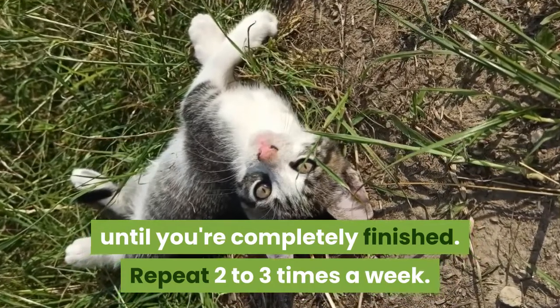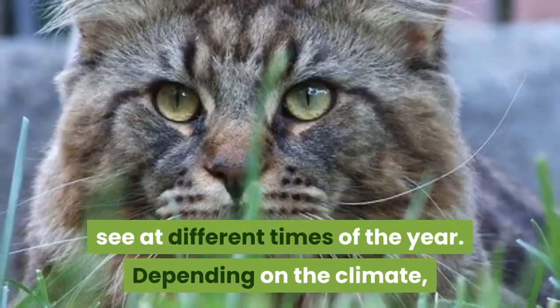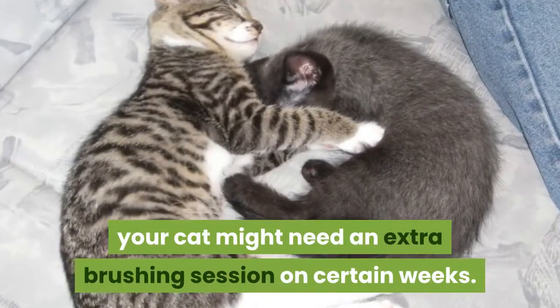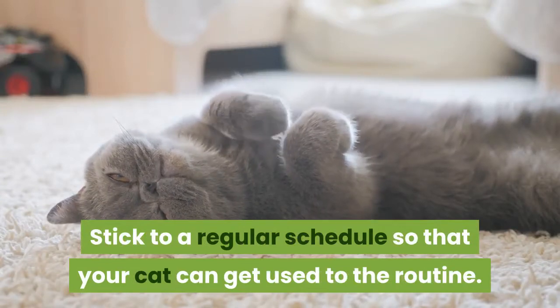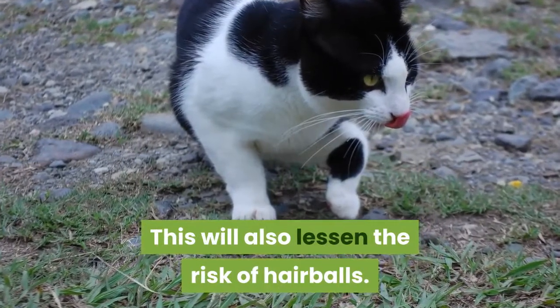Repeat two to three times a week. Make a note of how much shedding you see at different times of the year. Depending on the climate, your cat might need an extra brushing session on certain weeks. Stick to a regular schedule so that your cat can get used to the routine. This will also lessen the risk of hairballs.